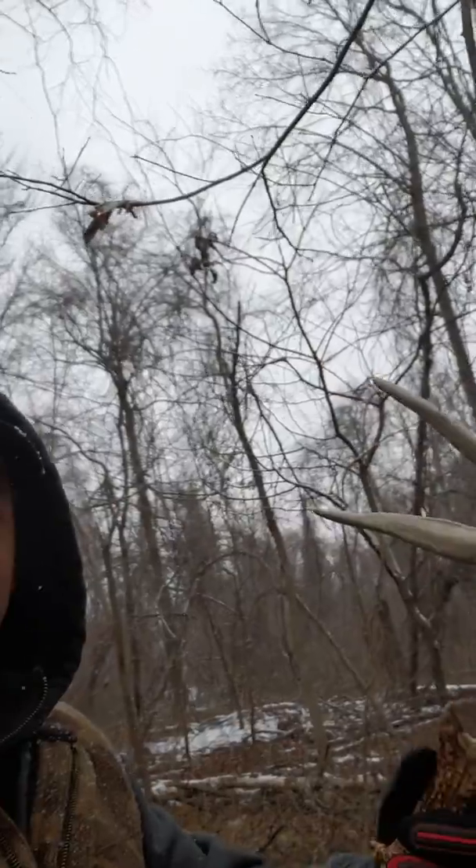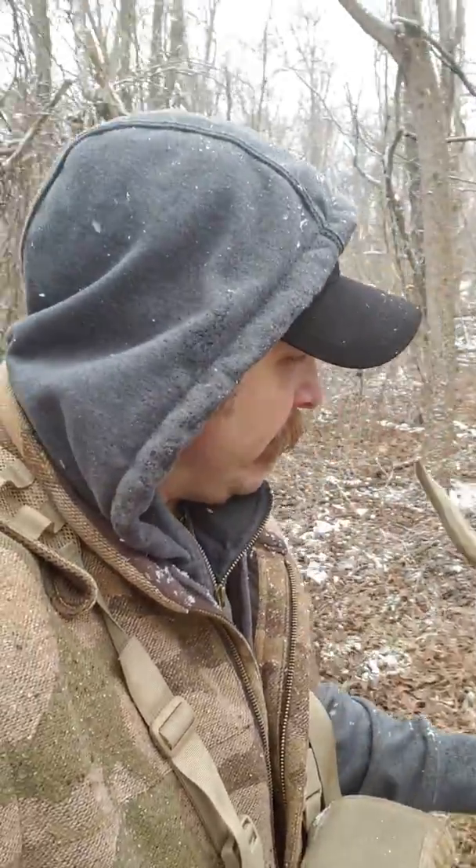Look at the main beam length on that guy, would you? Kind of a gnarly donkey. And he's got big bases on him. I got a lot of trail camera photos of this turd.